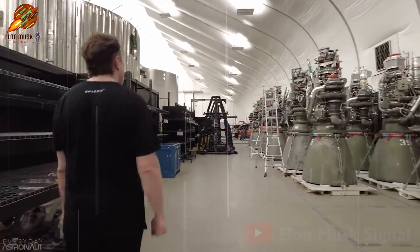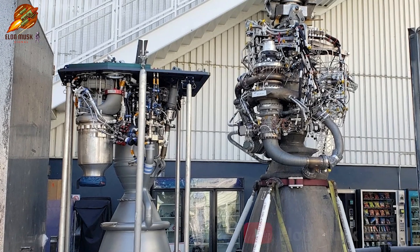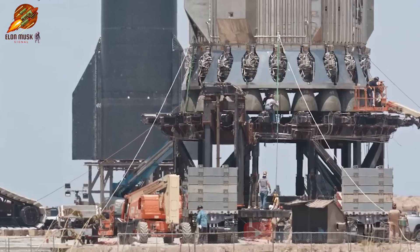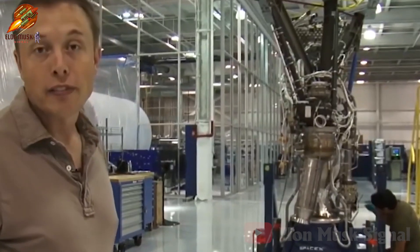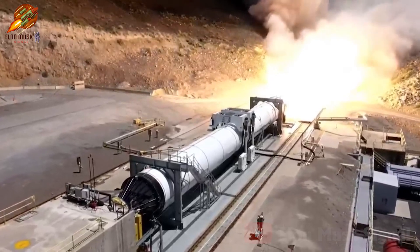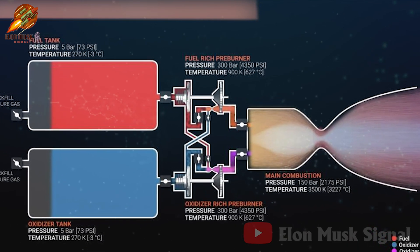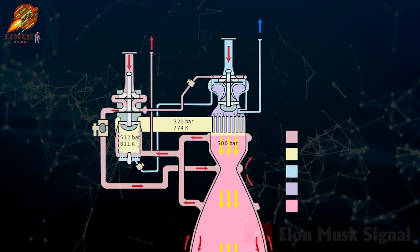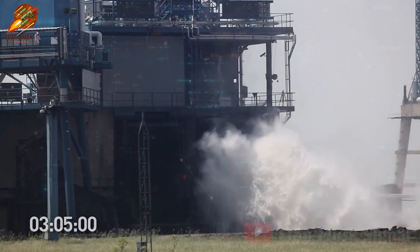SpaceX's strategy is to focus on mass-producing Raptor 3 as soon as this optimized engine is perfected, which is entirely reasonable given Raptor 3's superior performance compared to Raptor 2. Eliminating the heat shield means there's no need for the cumbersome 10-ton firefighting system behind the engine. While many had predicted that removing the heat shield would only reduce weight by 1 to 2 tons, Musk's figure of 10 tons underscores the true significance of this upgrade. Unlike Raptor 2, where only the combustion chamber and nozzle are cooled regeneratively, Raptor 3 extends efficient cooling throughout almost the entire engine, completely eliminating the heat shield and bulky firefighting system and significantly optimizing the rocket's weight.